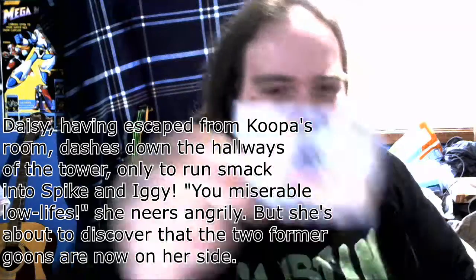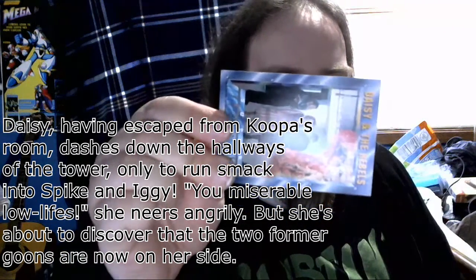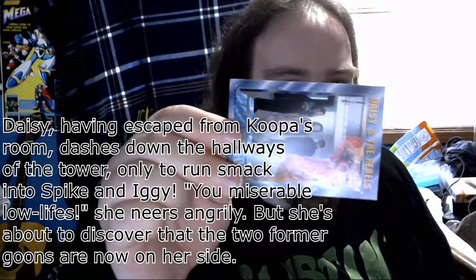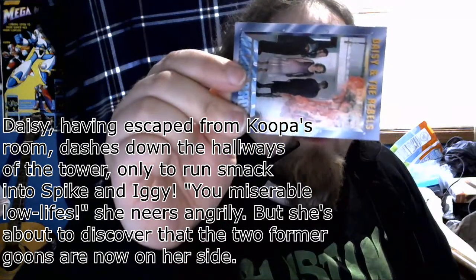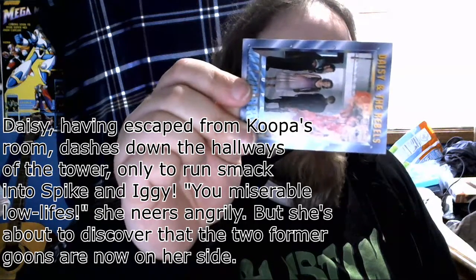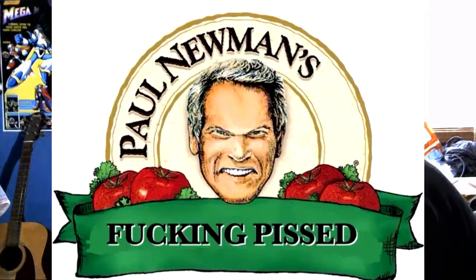Daisy and the Rebels. Daisy, having to escape from Koopa's room, dashes down the hallways of the tower, only to smack into Spike and Iggy. Oh yeah, I forgot they were traitors. 'You miserable no-life,' she sneers angrily, but she's about to discover that the two former goons are now on her side. I gotta get that pizza.